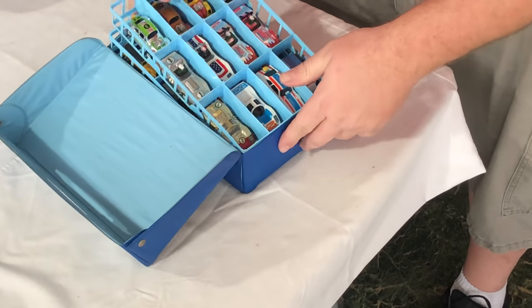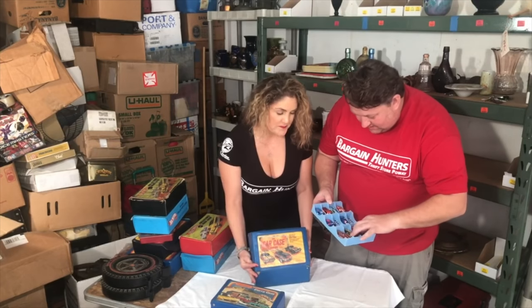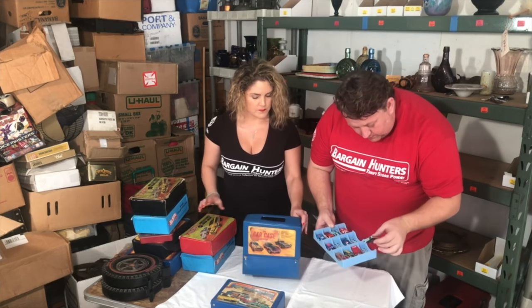We'll just show you some of the different cars. Don't forget the bags have value too. The cases here, the carry cases - people bang on these. This looks like that's Taiko too.